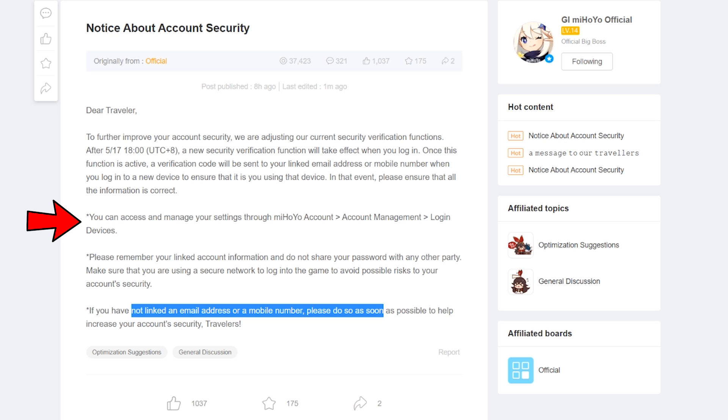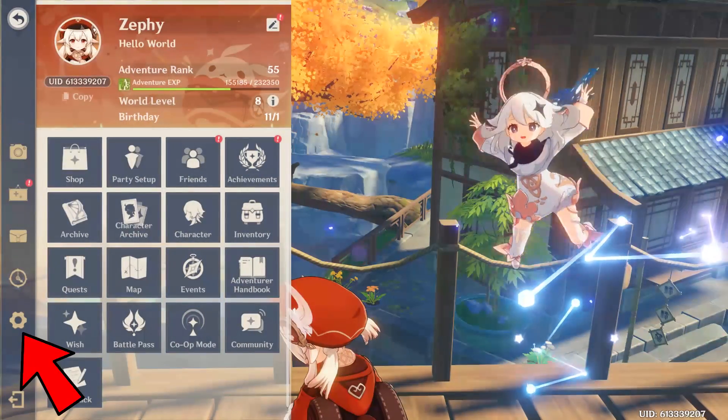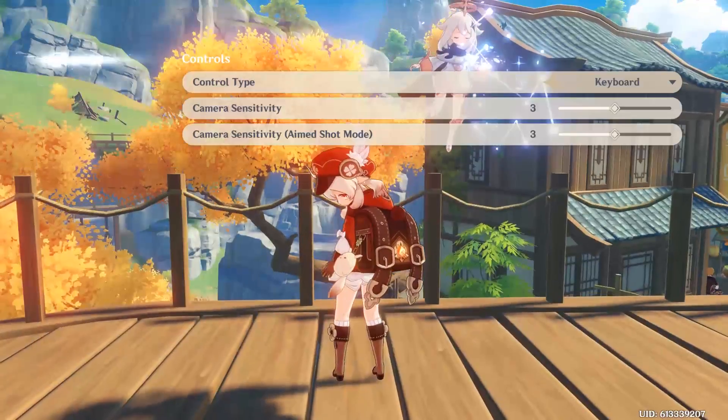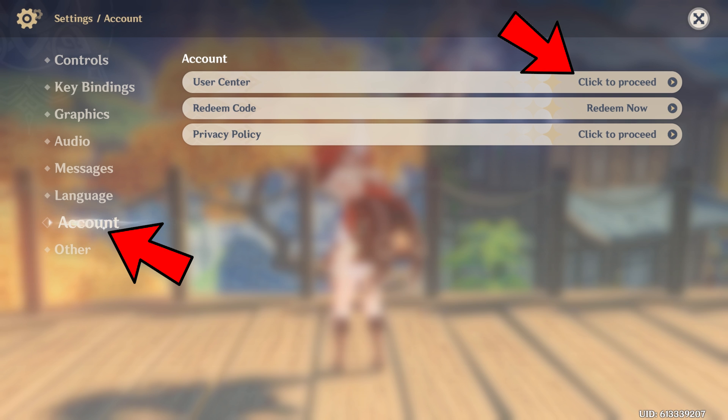However, I will show you an in-game method to do this as well. It's pretty easy to do this in-game — just push escape to go to the menu and then go to settings. Then select account at the bottom and then user center at the top.